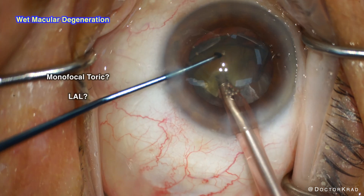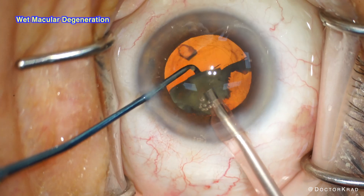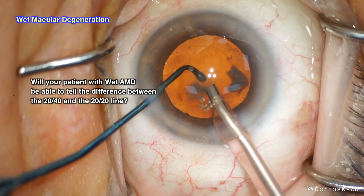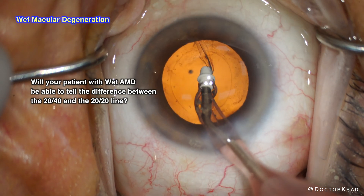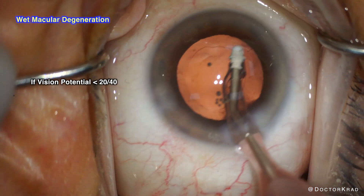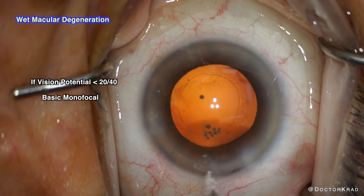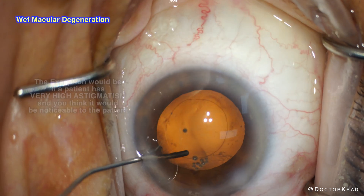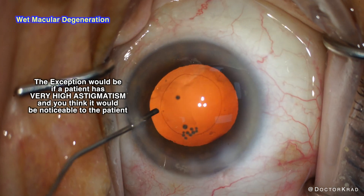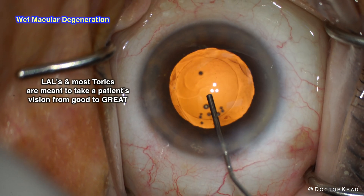How about toric lenses or LALs in such patients? Could those be implanted? They are monofocals. If a patient would be unlikely to tell the difference between 20/40 and 20/20, I typically put in basic monofocals. If a patient's best correctable vision is expected to be 20/40 or worse even after cataract surgery, I put in basic monofocals, because with basic monofocals most patients would have 20/40 vision or better if their retina was healthy. The advantage of toric lenses and LALs are mostly to get patients to 20/25 or 20/20 vision. That's just my personal opinion.